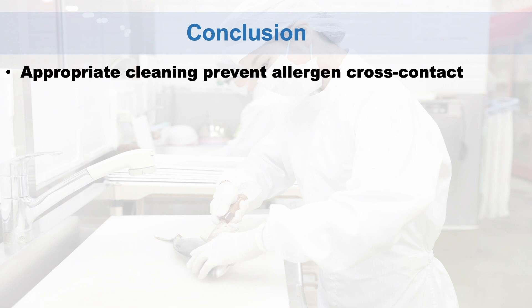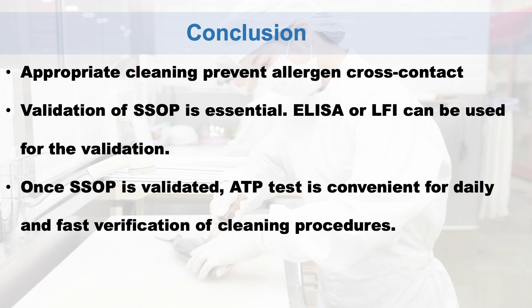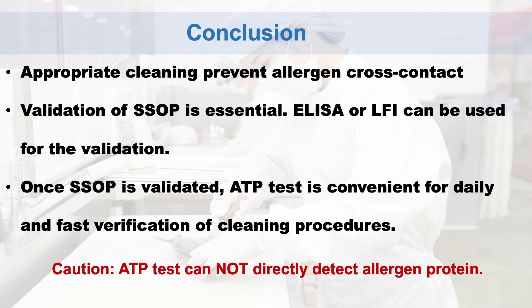In conclusion: appropriate cleaning prevents allergen cross-contact. Validation of the SSOP is essential. ELISA or LFI can be used for validation. Once the SSOP is validated, ATP test is a convenient tool for daily and fast verification of cleaning procedures. Please note that ATP test cannot directly detect allergen proteins.